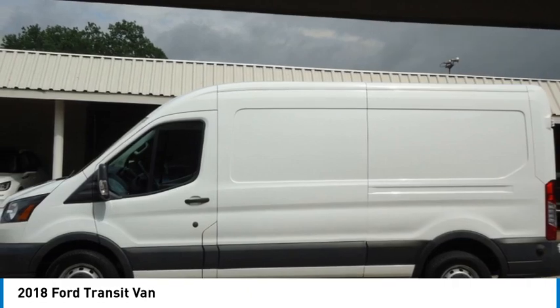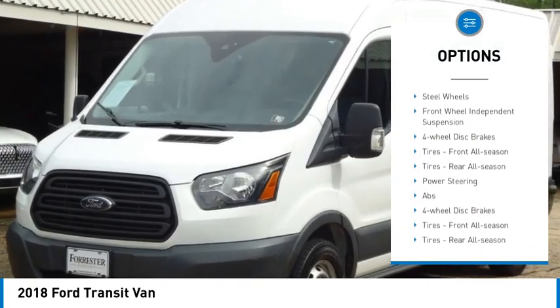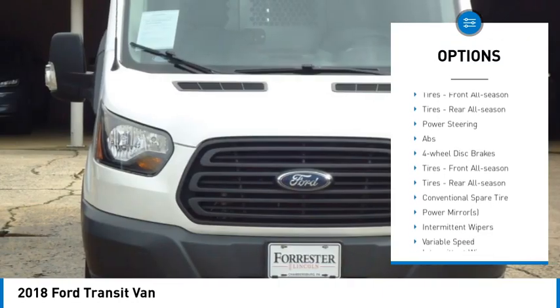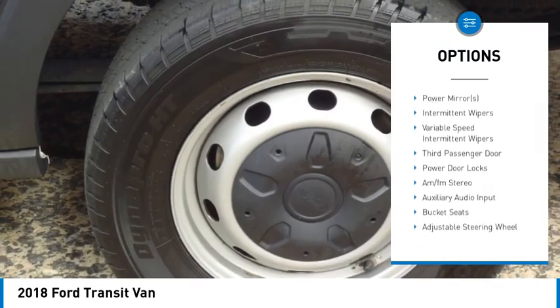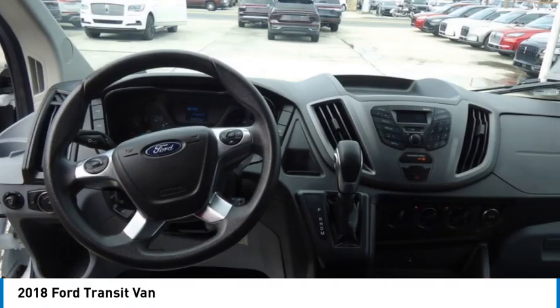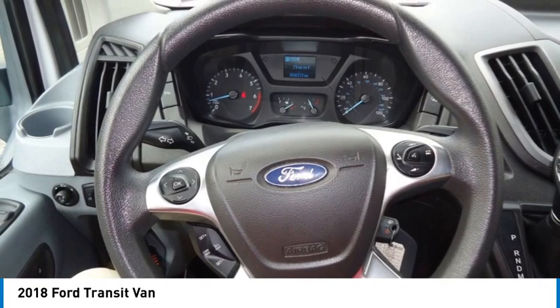Here are some of this vehicle's great options: Brake Assist, Stability Control, Tire Pressure Monitor, Remote Keyless Entry, Rear Wheel Drive, Steel Wheels, Front Wheel Independent Suspension, Four Wheel Disc Brakes. Tires: Front All Season. Tires: Rear All Season.